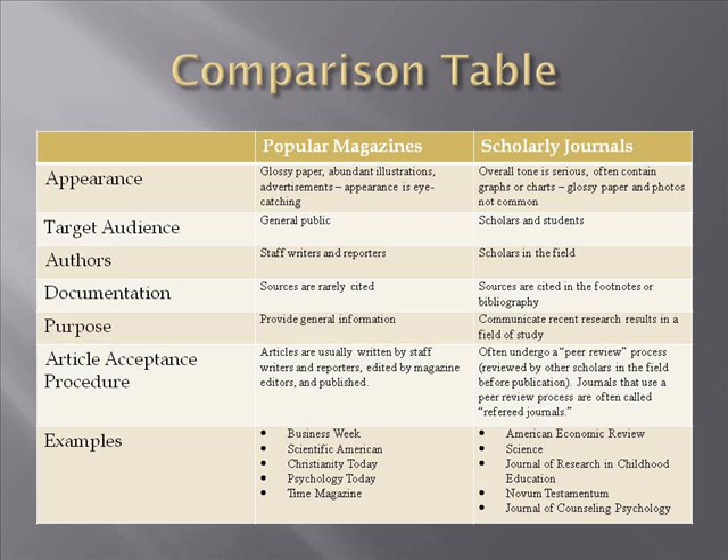Here is a comparison table that puts the characteristics of popular magazines side by side with the characteristics of scholarly journals. This comparison table is reproduced as a handout that you may print. The link to the handout is directly below the video.